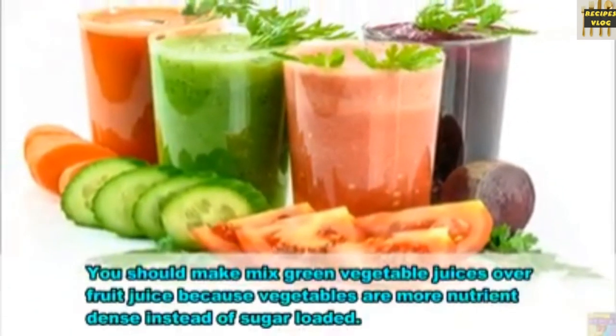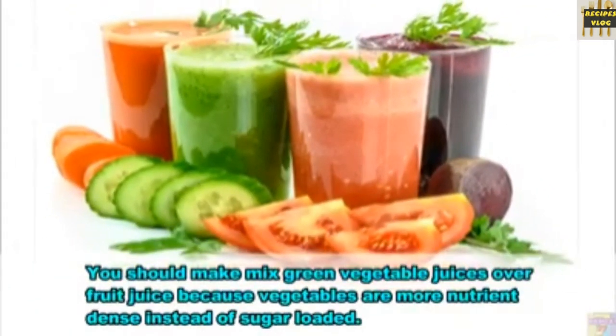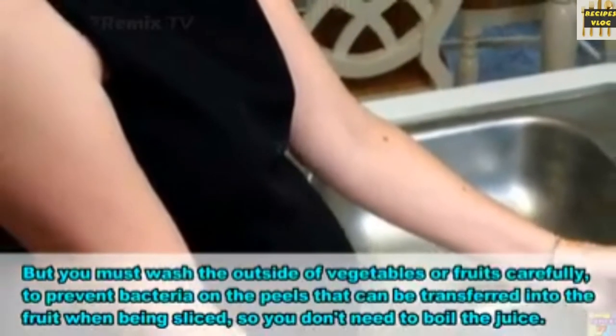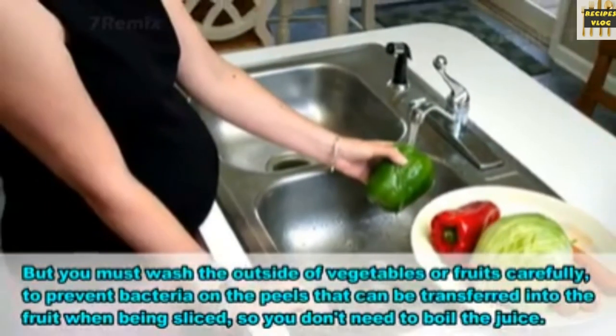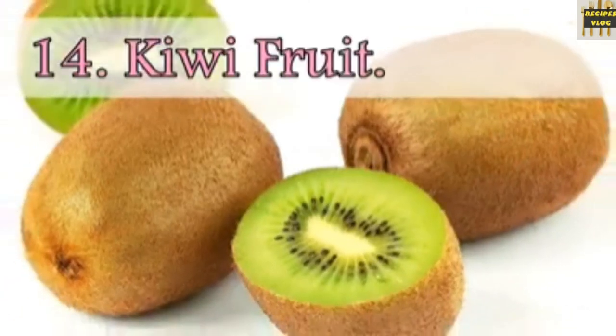13. Juices. You should make mixed green vegetable juices over fruit juice, because vegetables are more nutrient-dense instead of sugar-loaded. But you must wash the outside of vegetables or fruits carefully to prevent bacteria on the peels from being transferred into the fruit when being sliced.